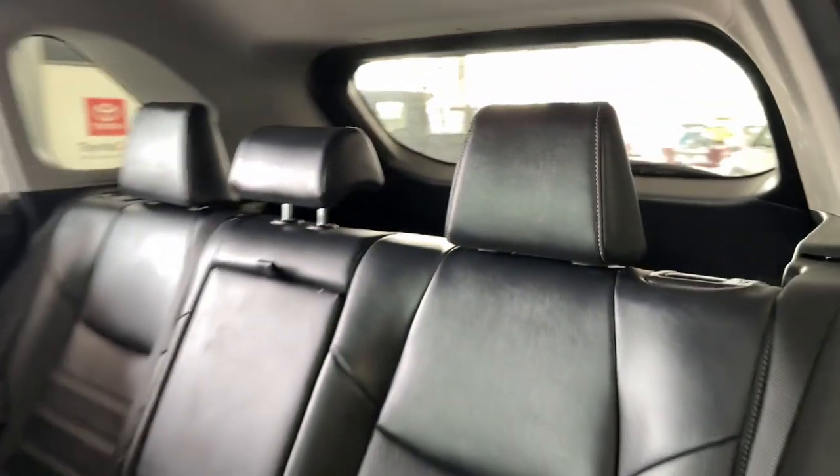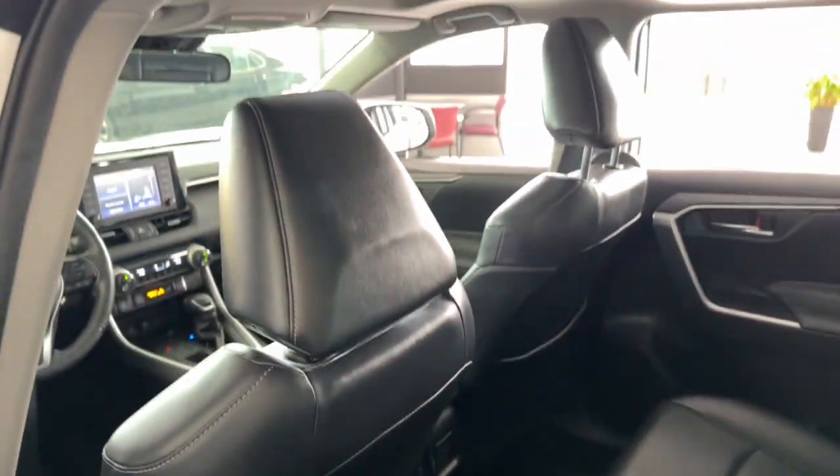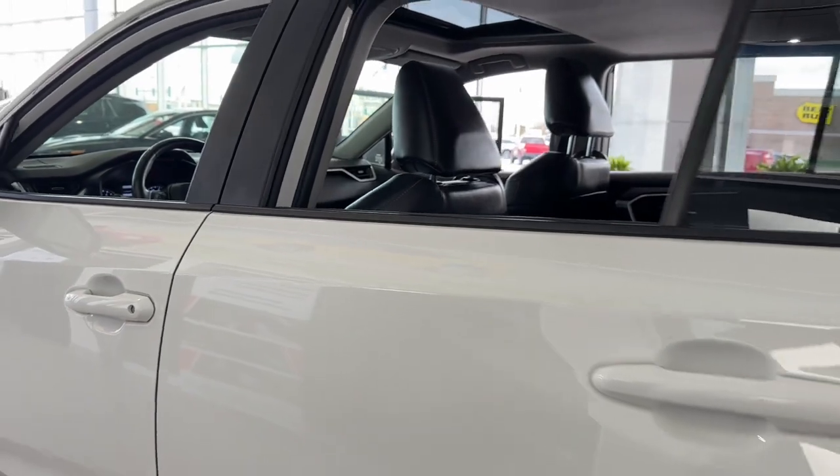You also deserve the best service the industry has to offer. We'll take outstanding care of you. Come in for a test drive and meet our professional team.